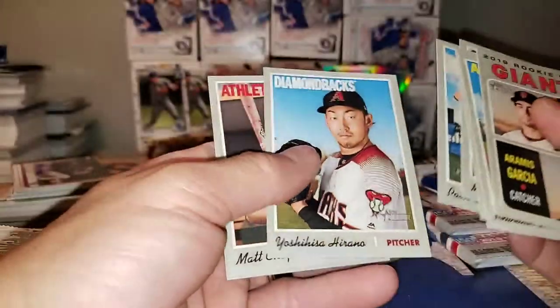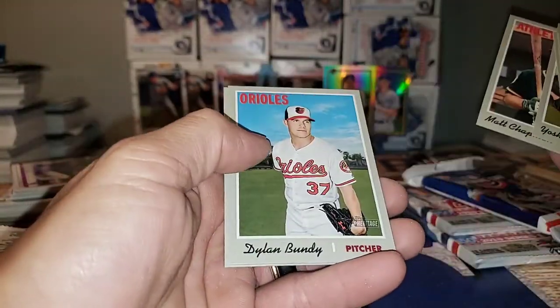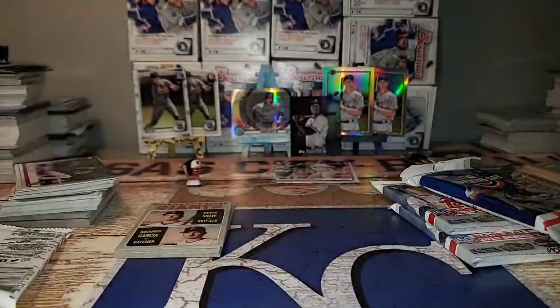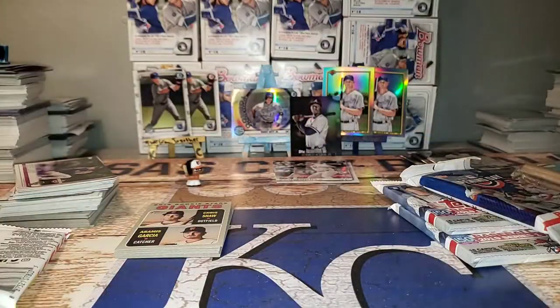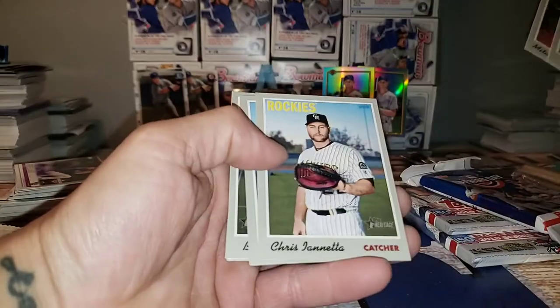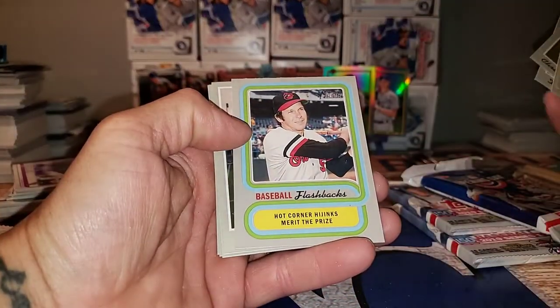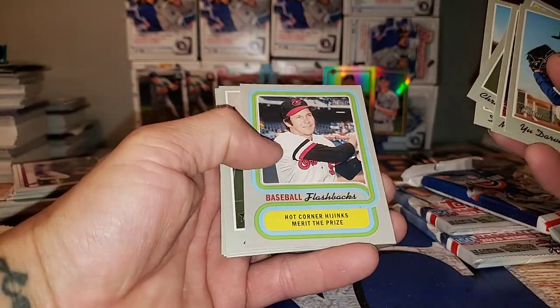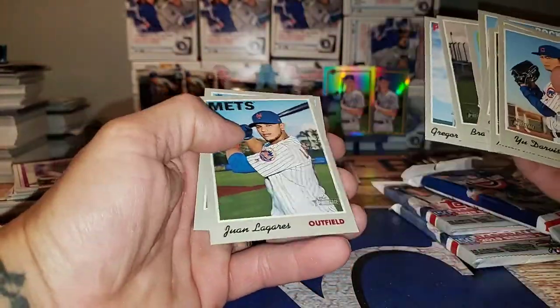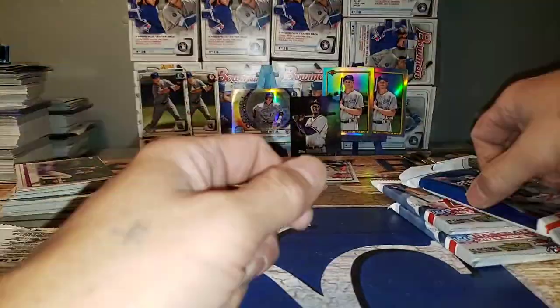Look at the face on that guy there. Matt Chapman, Kevin Bundy, and Matt Camp. Hot Corner Hijinks. Baseball Flashbacks — who is that? Brooks Robinson. Pat Nizek. Alright, let's go Opening Day.